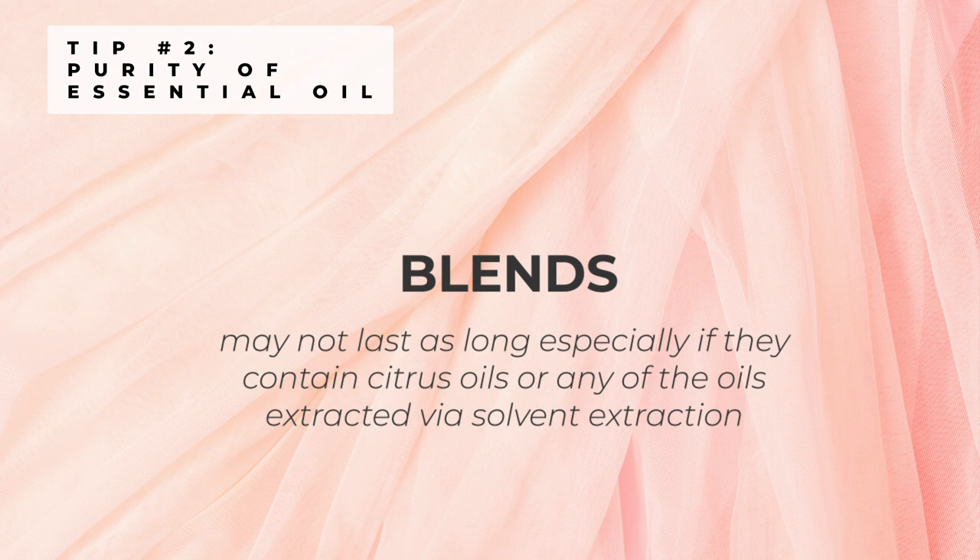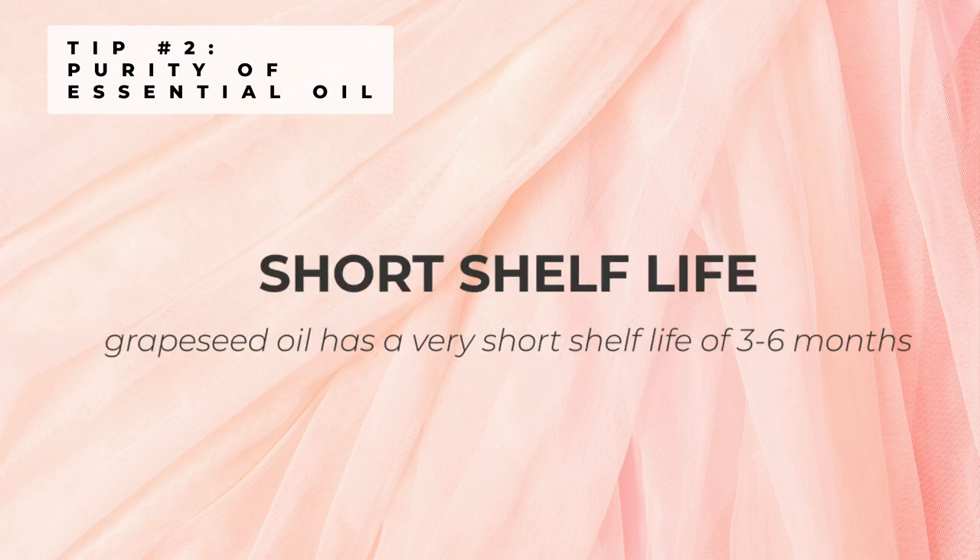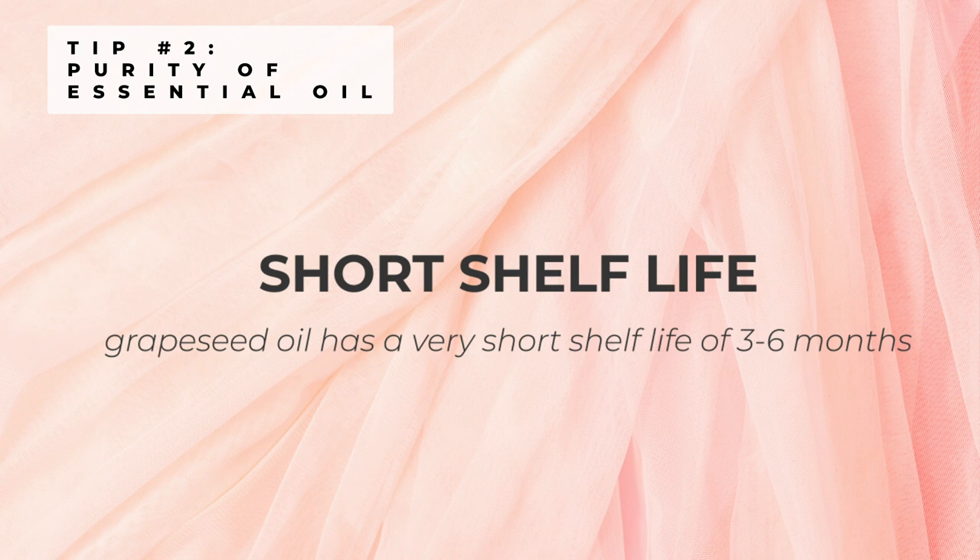Blends containing a mixture of different essential oils, especially if they contain citrus oils or any oils extracted via solvent extraction, may not last as long. Also, if they contain carrier oils, I'd suggest you use them within one year as some carrier oils can turn rancid pretty soon. Depending on what carrier oil has been added to the blend, the lifespan may be even shorter. Grape seed oil has a short lifespan of three to six months, whereas coconut oil, hazelnut oil, and jojoba oil have a very long shelf life.